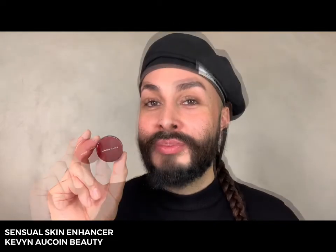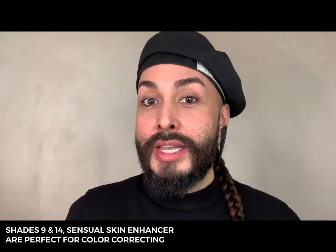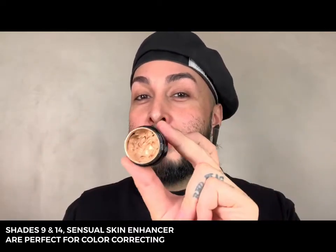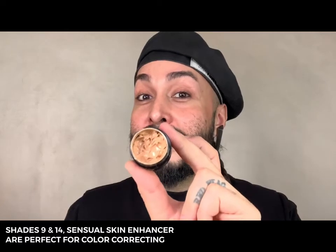The best part about Sensual Skin Enhancer is that it has a natural finish that gives you the look of well-balanced and hydrated skin. It's designed to custom blend foundation, highlight, contour, and concealer for your clients, with many other uses as well. The two most important shades for my kit are shade number 9 and shade number 14 — shade 9 is great for color correcting from light to medium skin tones, and shade 14 for color correcting around the eyes for deeper skin tones.